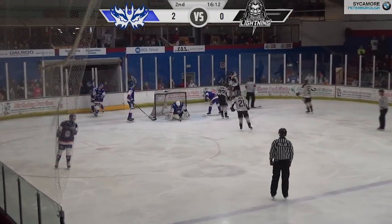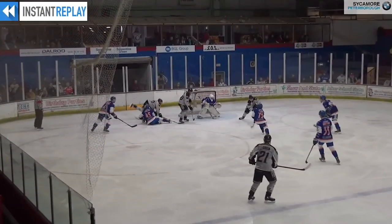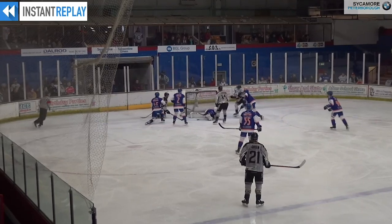Number 30 — looks like Robin Kovar. And by my reckoning, that's something like Kovar's 13th goal in 10 games.